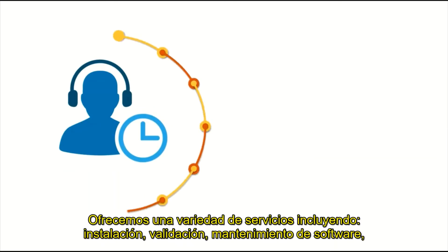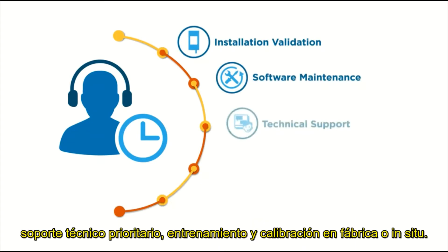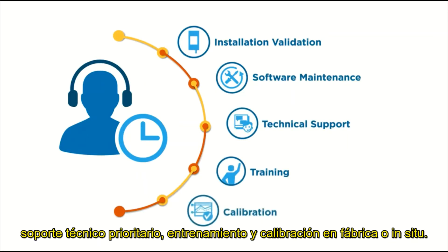We offer a range of services including installation, validation, software maintenance, priority technical support, training, and calibration — factory or on-site.